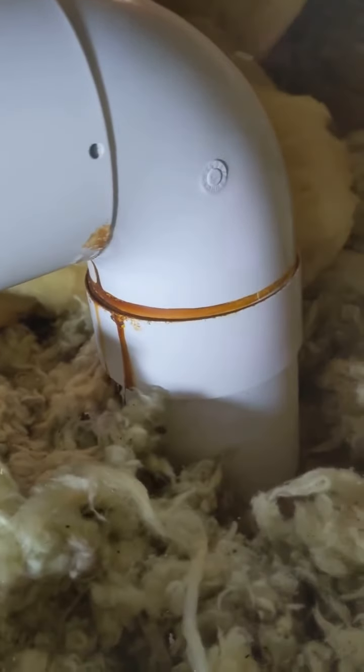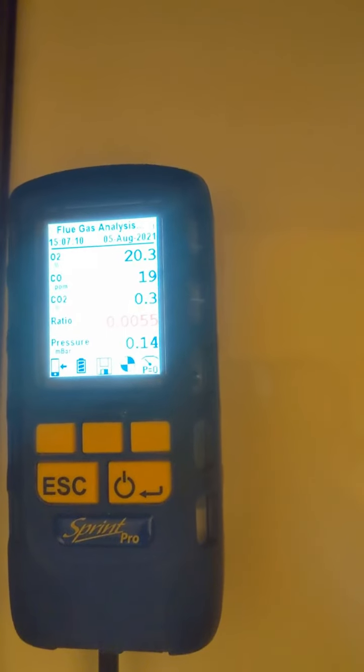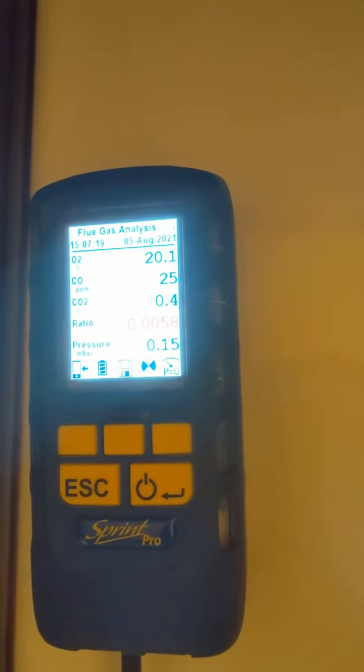I went to service this 10 year plus alpha boiler with a history of being serviced over the years, but as you can see, spillage on the flue and it's all dripped down. It failed the integrity test, and basically the cause was the internal part of the flue had never been pushed in correctly — it had been cut too short.